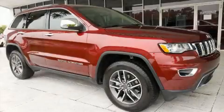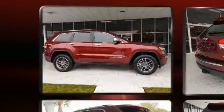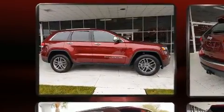Load your family into the 2020 Jeep Grand Cherokee with less than 4,000 miles on the odometer. This four-door sport utility vehicle prioritizes comfort, safety and convenience.